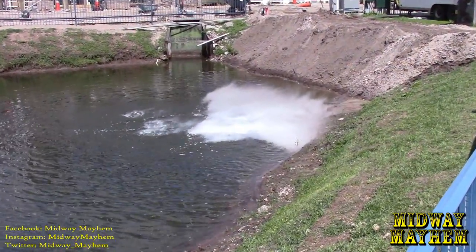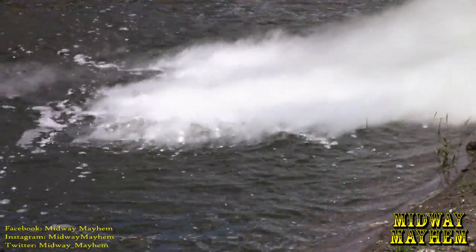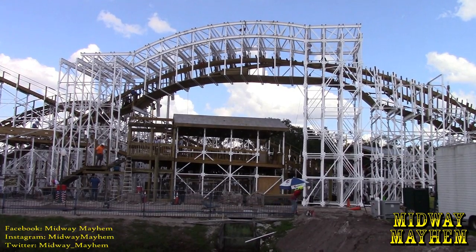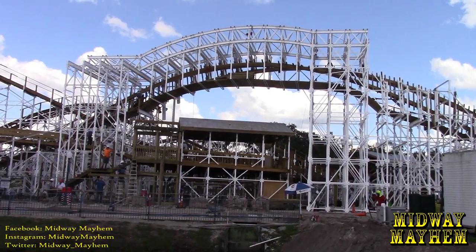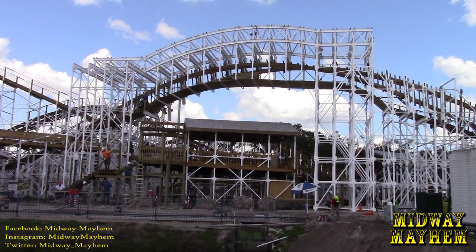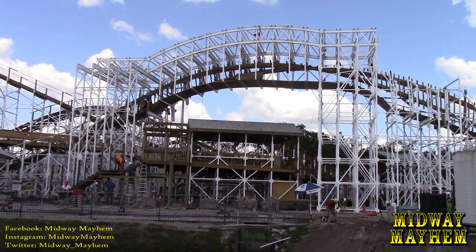That is going to do it for another Fun Spot America Mind Blower construction update, and I have to say the Gravity Group is really outdoing themselves with this project. It looks absolutely fantastic — cannot wait for the opening, and I cannot wait for testing, which hopefully should be in the next two weeks. We do have another train that is going to be showing up very soon as well, and crews are getting very close to completing the course. We're going to have more updates from here, so follow us on Instagram, Facebook, YouTube, and Twitter at Midway Mayhem.